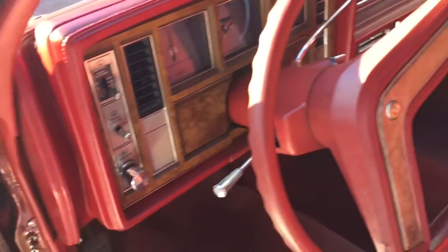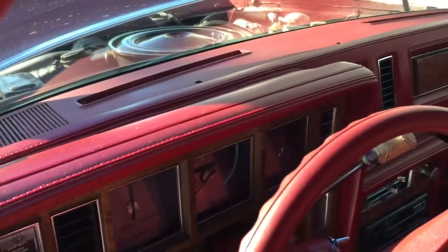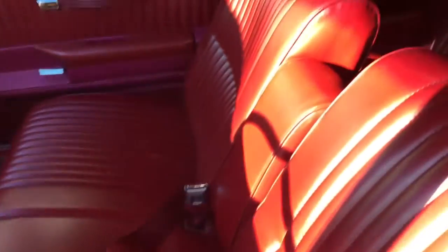Here you can see it's an excellent interior — even that dashboard is in great shape. The seats are in great shape, and this is all original. It was not redone or reupholstered or anything.